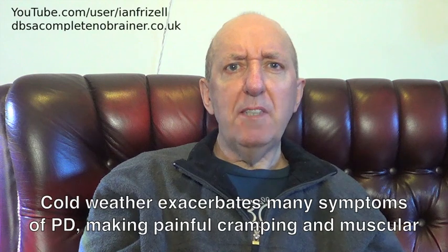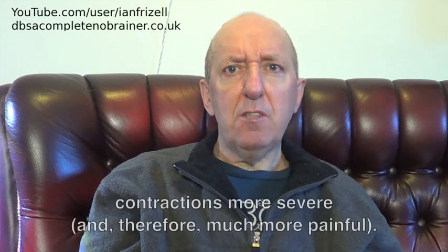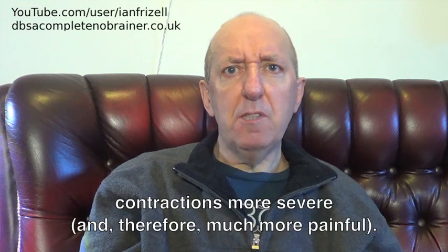Cold weather exacerbates many symptoms of PD, making painful cramping and muscular contractions more severe, and therefore much more painful.